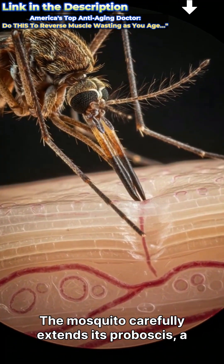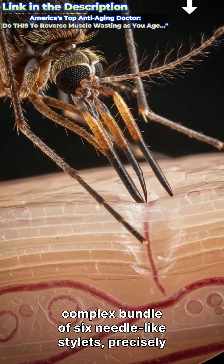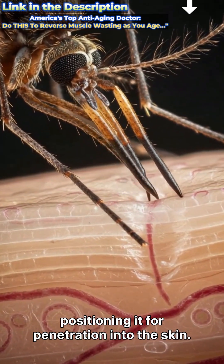The mosquito carefully extends its proboscis, a complex bundle of six needle-like stylets, precisely positioning it for penetration into the skin.